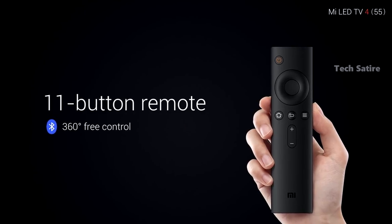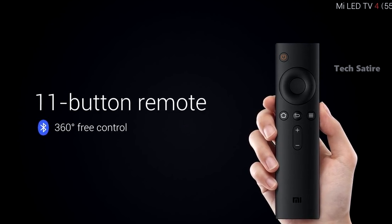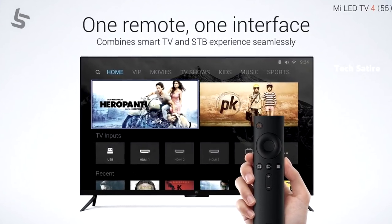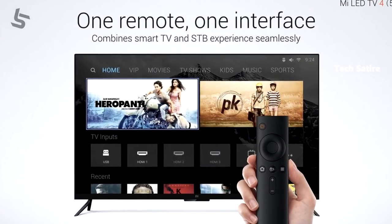The Mi TV4 has a built-in streaming device — it is not a separate device. It also comes with the Mi Smart Remote. With this remote, you get voice input functionality, making it a great device to use.